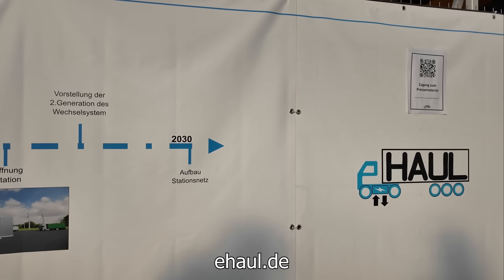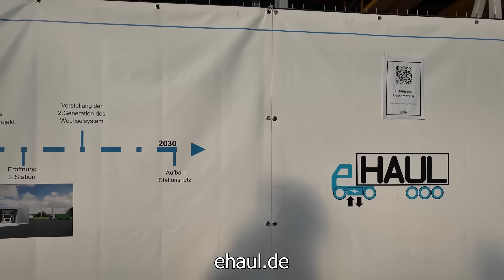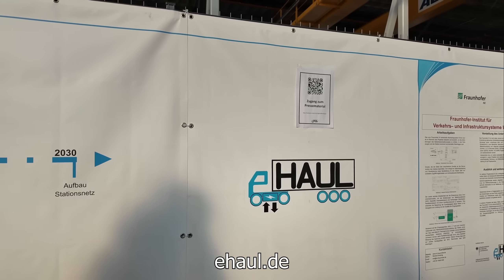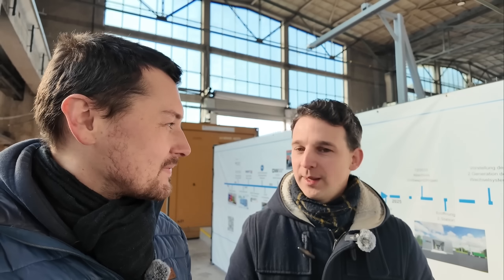We founded the company E-Hall to build out this infrastructure for our clients, and we don't see this as competition to traditional charging stations. Battery swapping serves a different use case because driver breaks can't always be aligned with charging breaks, and you can't expand the grid connection indefinitely for more chargers.